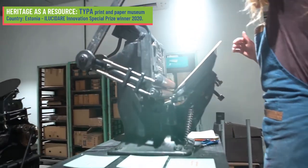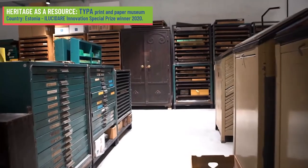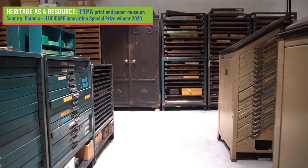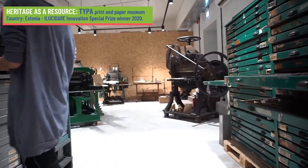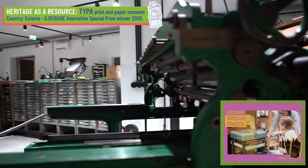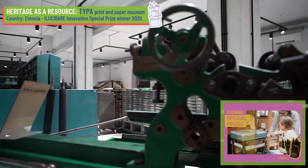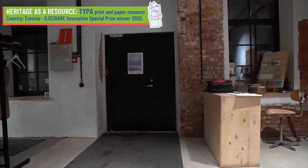This is achieved through the intersection of contemporary tools and traditional techniques. The museum also promotes innovative artistic and skill-sharing approaches and a rich programme of events. As a remarkable example of heritage-led innovation, in 2020 Typo was awarded the innovation special prize. This inspirational example shows how innovation can stem from the understanding of historical technologies and techniques.